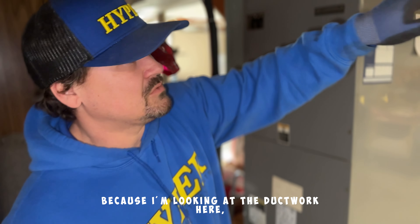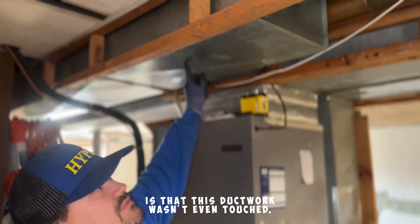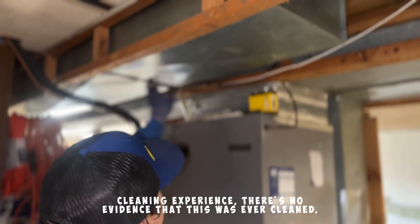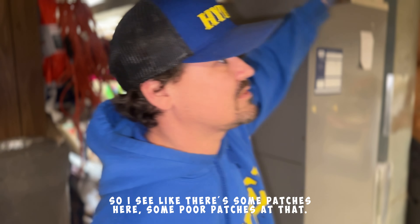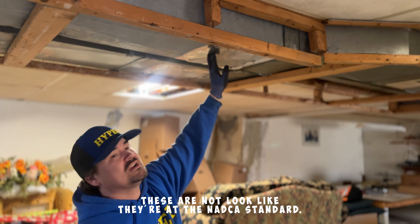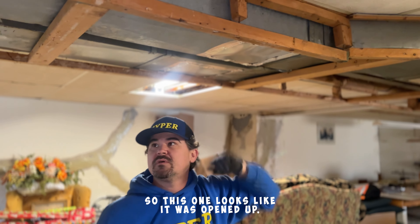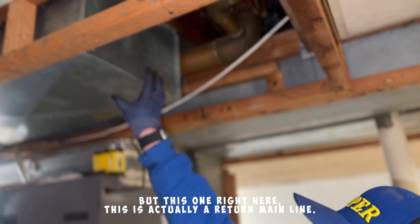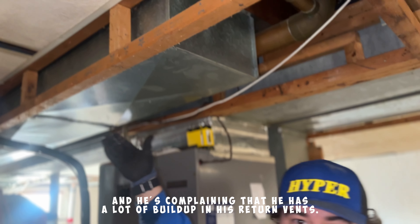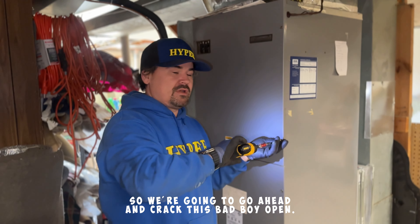I've got a bad feeling about this because I'm looking at the ductwork here and the first thing I noticed is that this ductwork wasn't even touched. So during the duct cleaning experience there's no evidence that this was ever cleaned. I see just some patches here — some poor patches at that — and these don't look like they're at the NADCA standard. This one looks like it was opened up, but this one right here is actually a return main line, so this is going to be really bad. He's complaining that he has a lot of build-up in his return vents, so we're going to go ahead and crack this bad boy open.